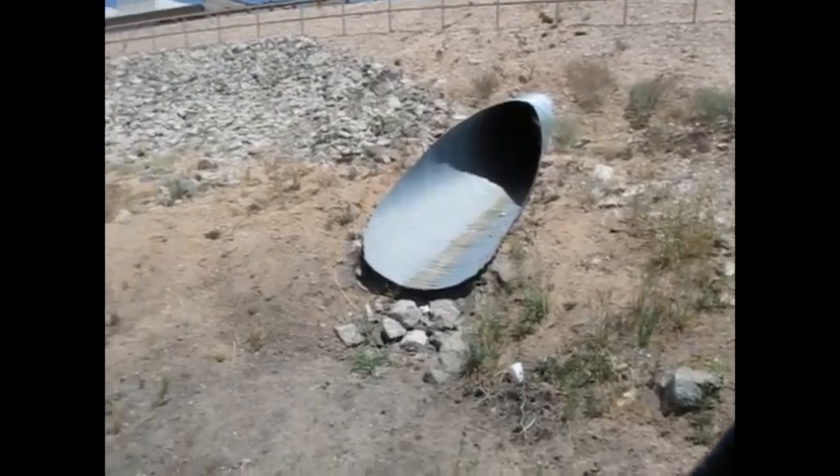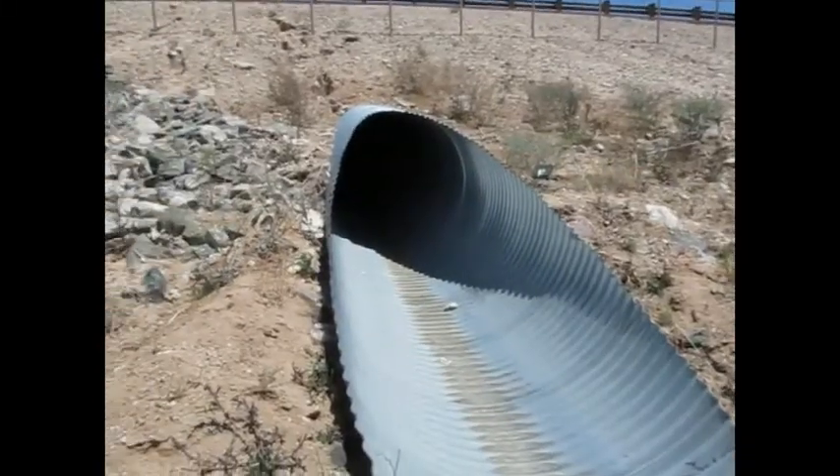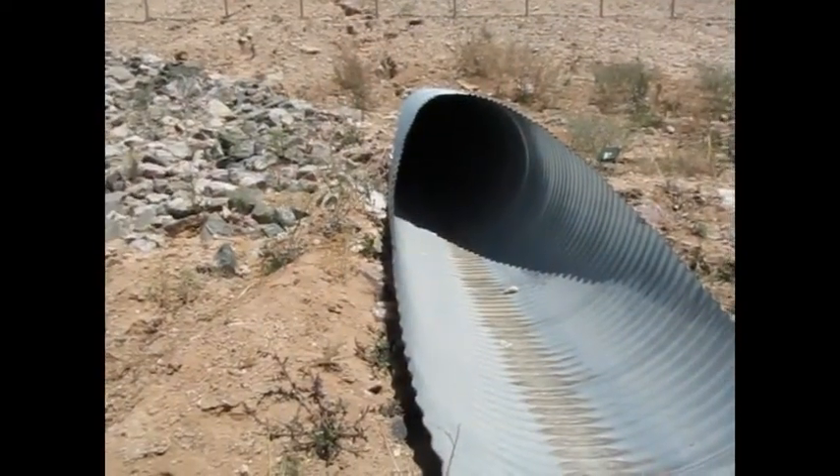There's a secondary tunnel to the north of it. It's not quite as interesting because you can't climb inside of it, but it's still worth noting. Echo! This one echoes too.